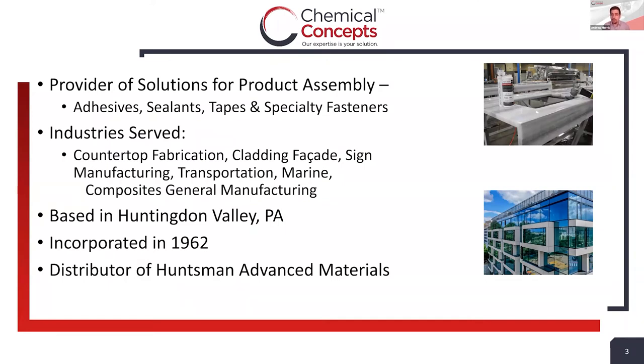A brief background on Chemical Concepts: we are product assembly people. Manufacturers and engineers come to us when they have design challenges or applications where traditional fastening methods can't be used, or they're looking for process improvement. We leverage our expertise and relationships with leading manufacturers like Huntsman to provide solutions involving adhesives, sealants, tapes, or specialty fasteners. We are active in industries including stone and solid surface fabrication, transportation, signage, composites, and electronics manufacturing. We're located in the Philadelphia area and have been around coming up on 60 years.